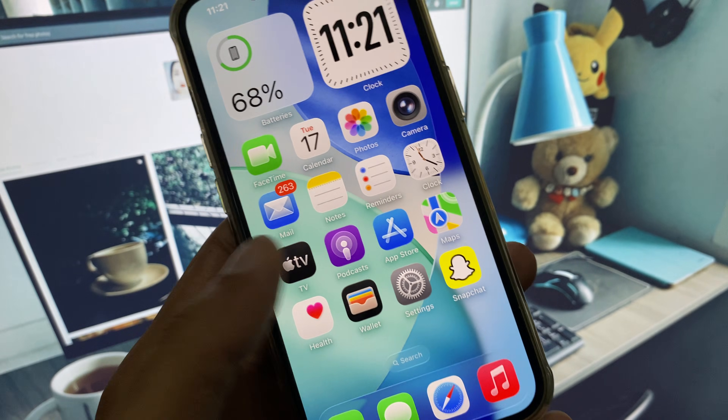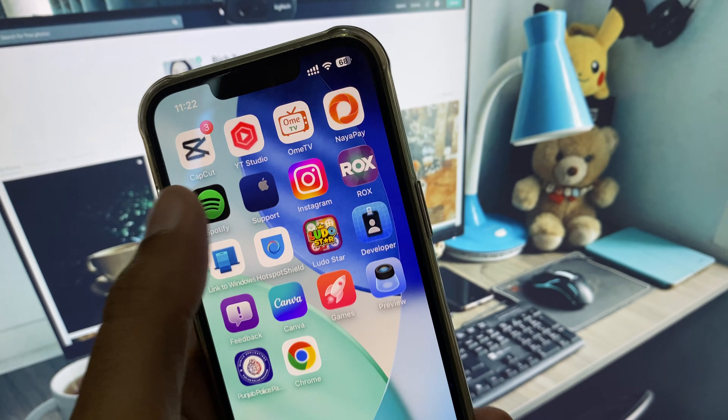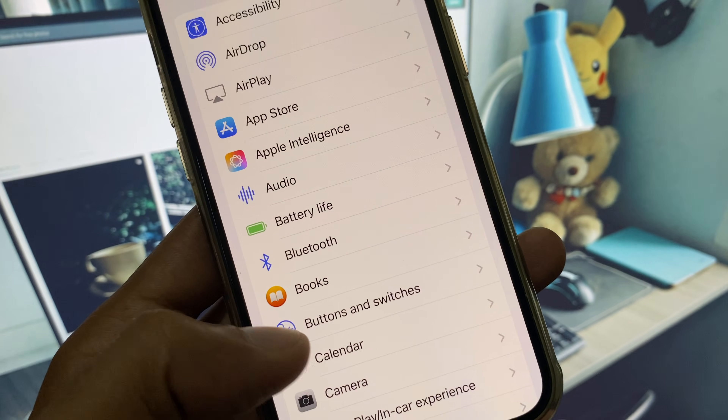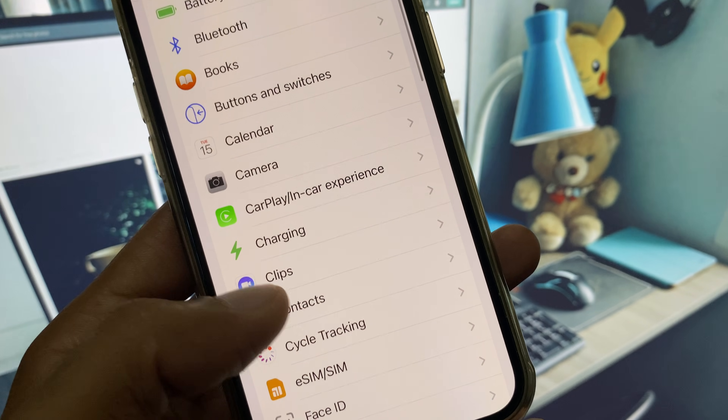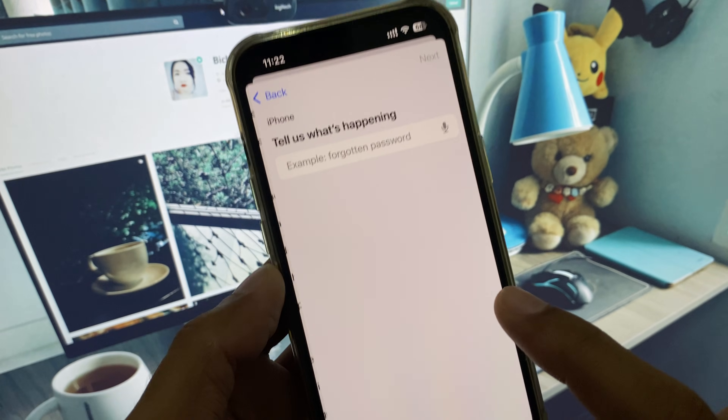After all these methods, if your problem is still not fixed, no need to worry. Open the Apple Support app, select your device, click on More, and from here find CarPlay. If you don't see it there, click on the search field.